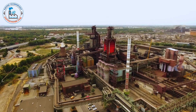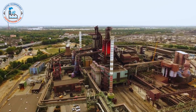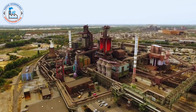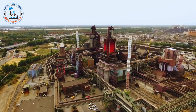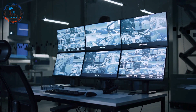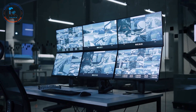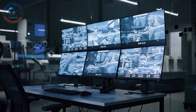The transformation of iron ore into steel is a multi-stage process involving a series of complex and carefully controlled steps. Each phase is crucial in ensuring the final product meets the stringent quality standards required for various applications. Engineers and technicians work around the clock, monitoring every aspect of the process from sophisticated control rooms equipped with advanced technology.